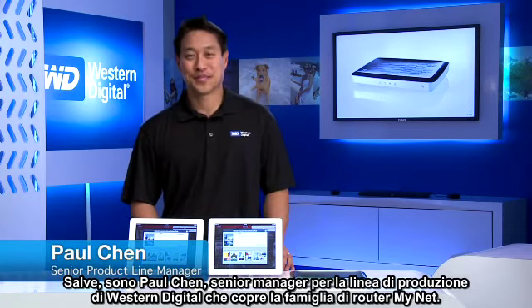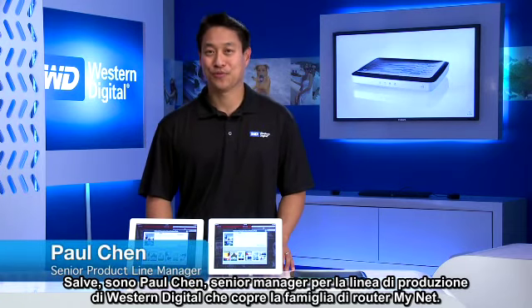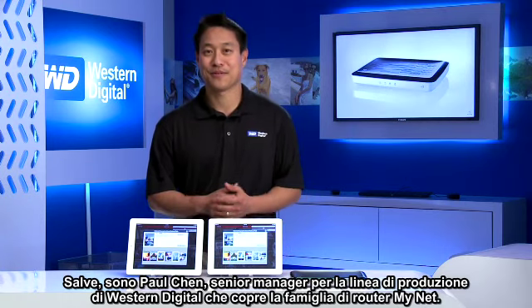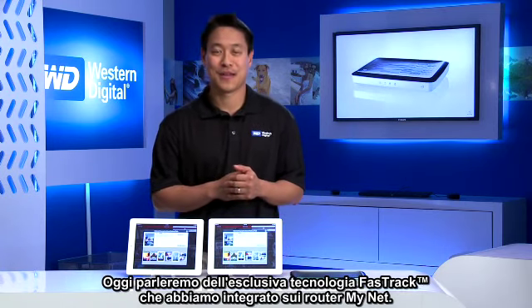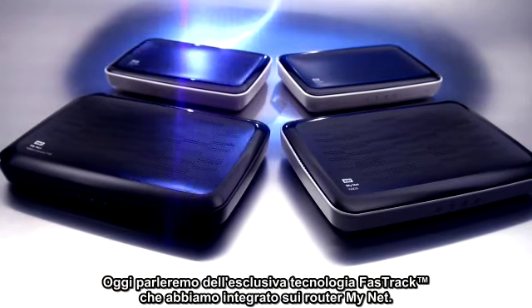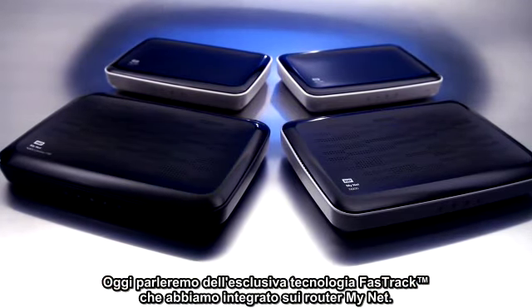Hey, my name is Paul Chen. I'm the Senior Product Line Manager at Western Digital covering the MyNet family of routers. And today we're going to talk about the exclusive Fast Track technology that we included in the MyNet routers.